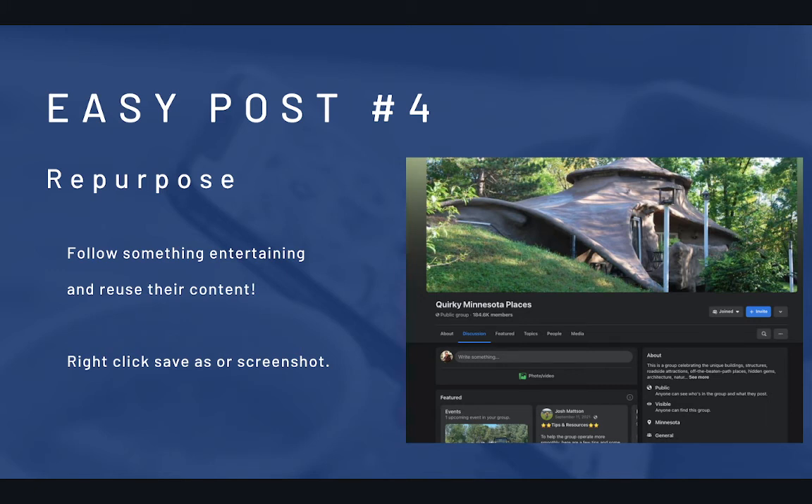Another super easy way to repurpose content: look at your posts from last year and repost them. People don't recycle their social media content enough. Probably 20 to 30 percent of your top-performing content can just be reposted the next year — nobody's going to notice that you've already posted it.